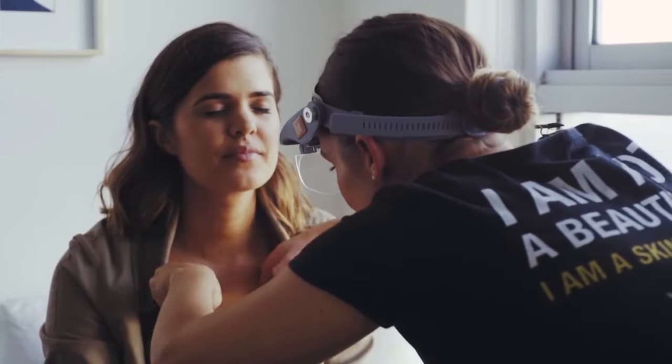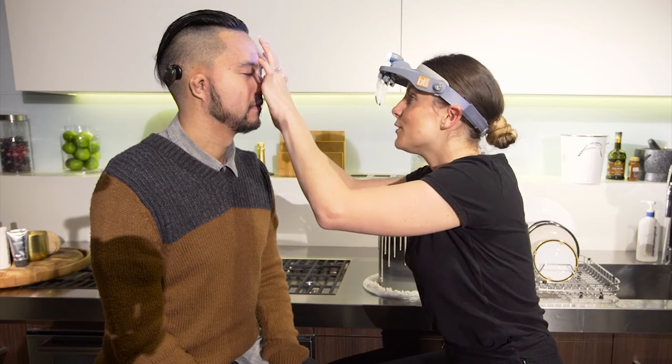And do you find that you are generally a little bit oilier through the T-zone area? In zone one, which is the left-hand side of the forehead.